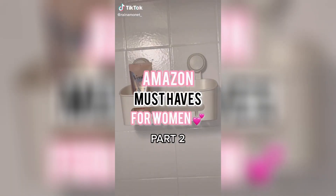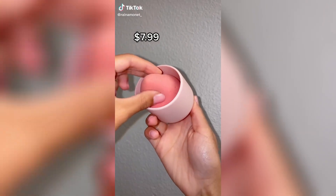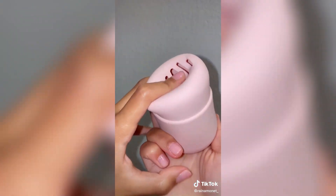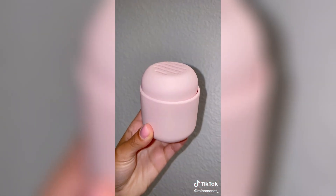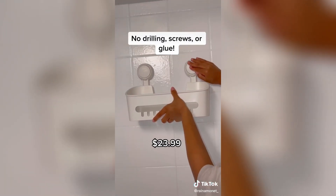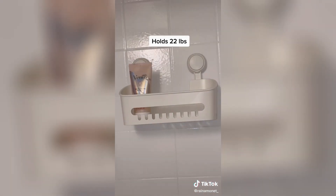Amazon must-haves every woman needs in her life, part two. Instead of throwing your beauty blender in a makeup bag, pick up this silicone container and put your clean beauty blender inside of it. It's eco-friendly and small enough for traveling. This case is designed to hold one or two beauty blenders. If you need a shower caddy to hold all of your body products in the shower, this is perfect — easy to install and remove.